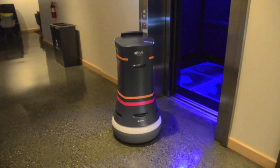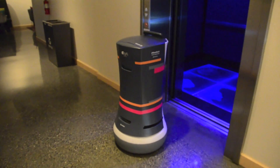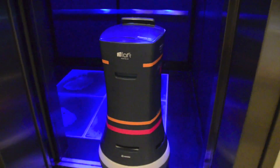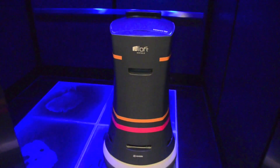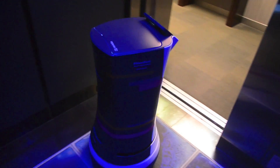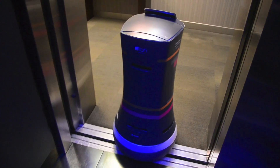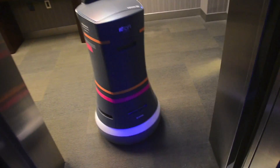We're the first company to have robots go in elevators with people, and that's a challenging problem. If you want to do that reliably over and over again and you don't know who's going to be there or what their attitude's going to be — working through those scenarios and doing that efficiently has been one of the things that we just continue to work on and get better at.